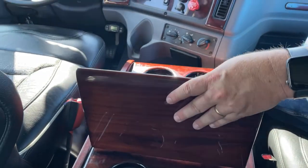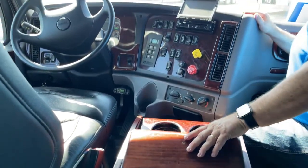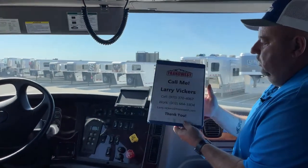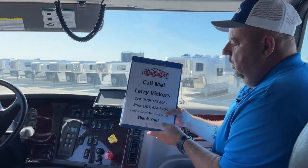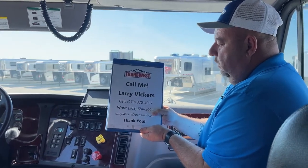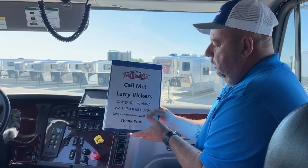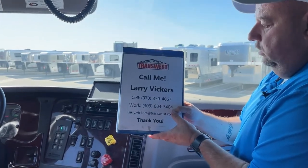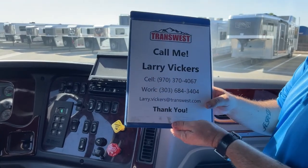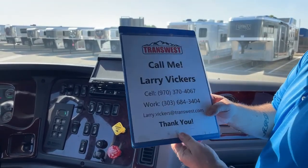This is stock number 5U-220-282. If you have any other questions about it, please feel free to give me a call. The cell phone number is 970-370-4067, work extension 303-684-3404. Feel free to email me at larry.vickers.transwest.com. Thanks for tuning in today.